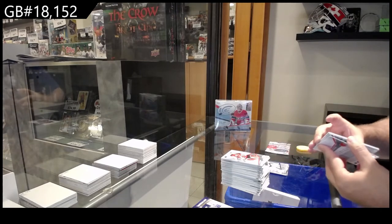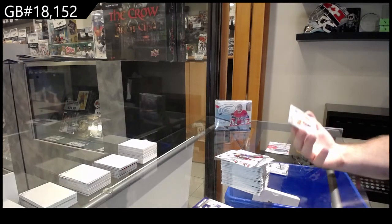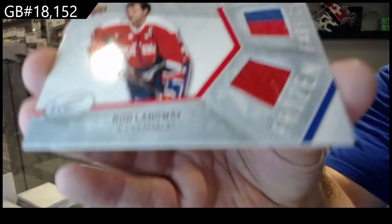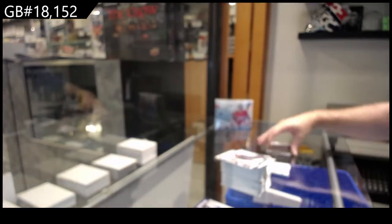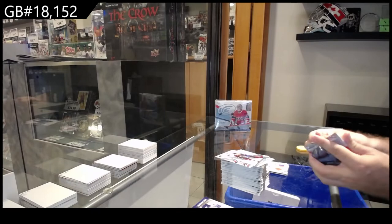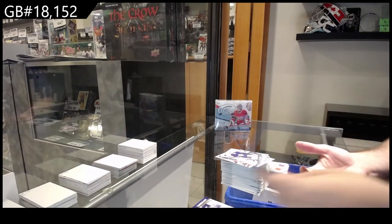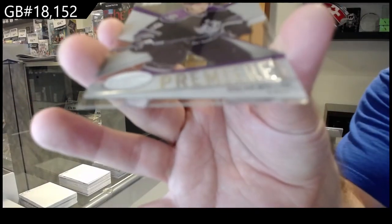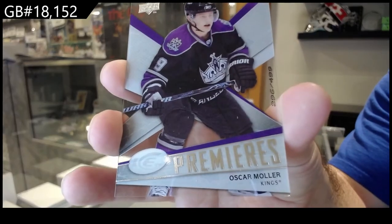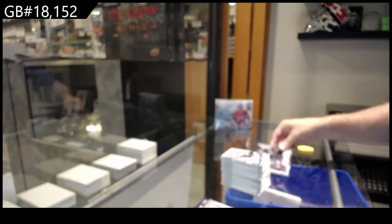We've got for the Capitals Frozen Fabrics — Rod Langway, nice two-color piece on the top part. And we've got a /499 Oscar Moeller for the LA Kings.